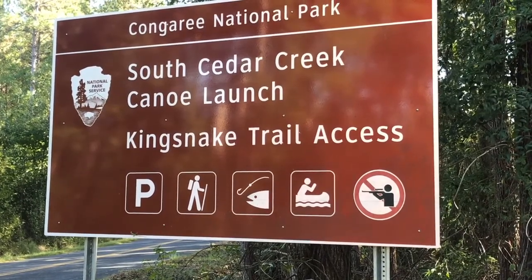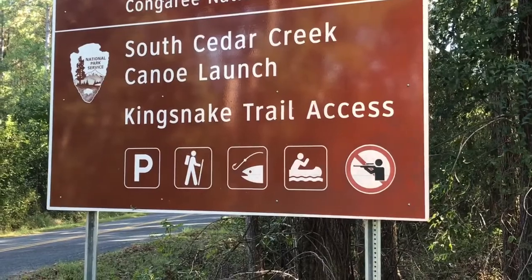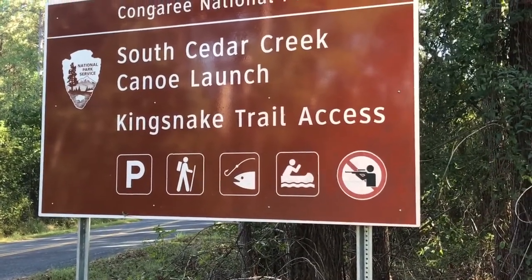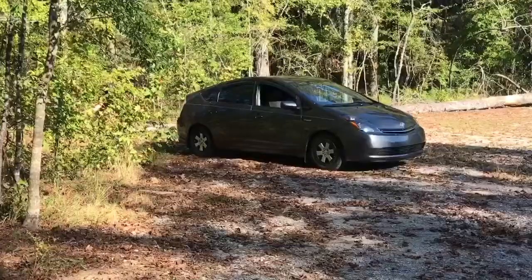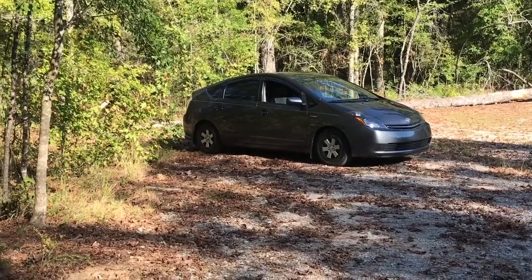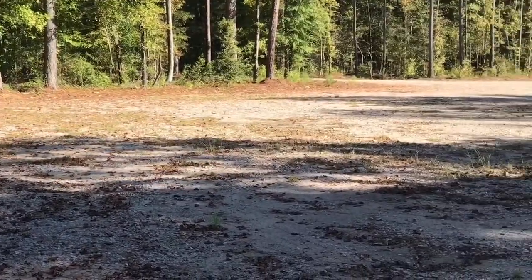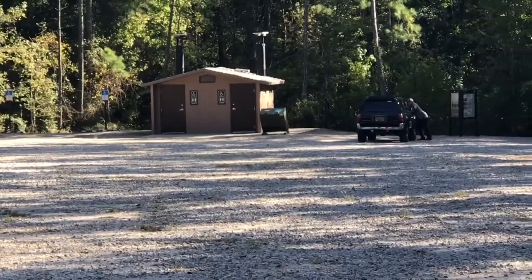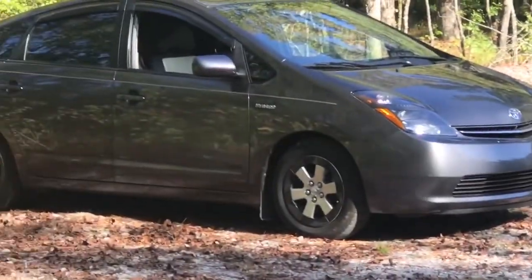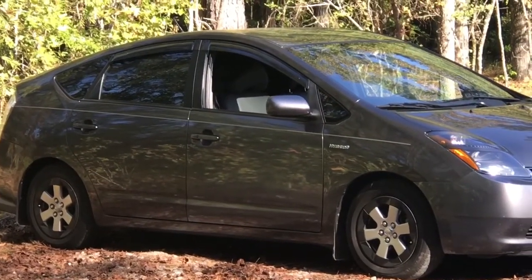I made it to the South Cedar Creek canoe launch trail access — this is where there's a canoe access. There is a parking area and I found a nice place to park. It's a pretty big parking lot but I backed into a kind of green area. It also comes with toilets, which will be handy. I'm going to get settled in, put up my bug screens, change to something a little cooler, and maybe go check out what's down the road with the creek.